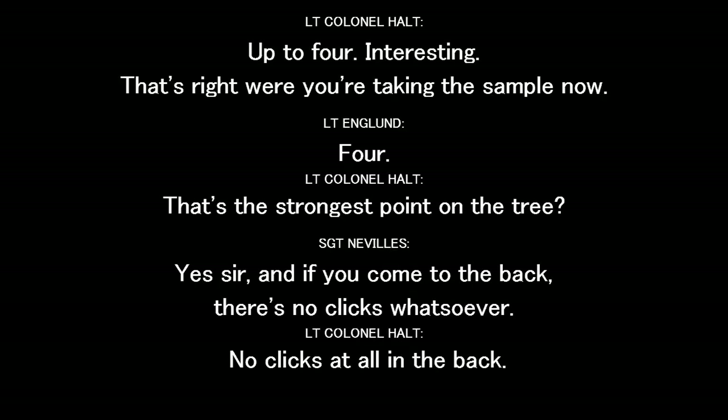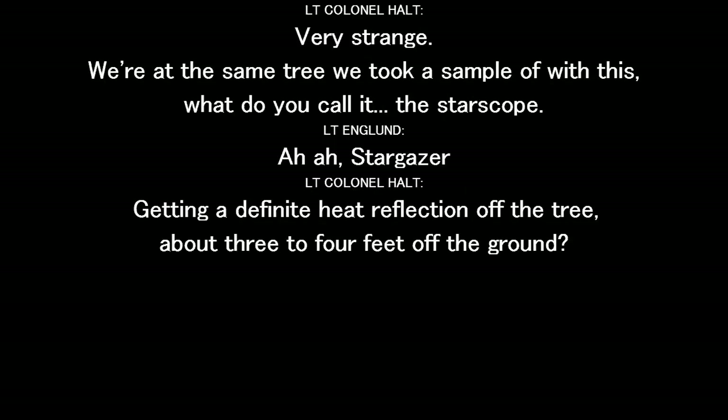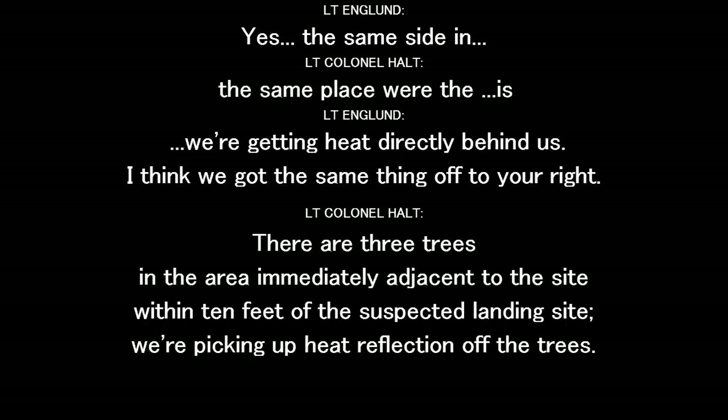You're getting rings on the tree you've taken samples from, on the side facing the suspected landing site. Four clicks on the back — up to four. Interesting. We're taking a sample now — four. That's the strongest point on the tree. If you come to the back, there's no clicks whatsoever — no clicks at all on the back. It's all on the side facing the landing site. The abrasions look like something twisted as it got down on them — like someone took something and sat it down and twisted it from side to side.